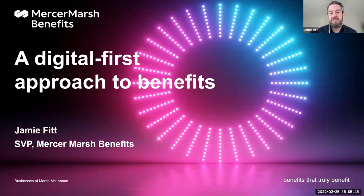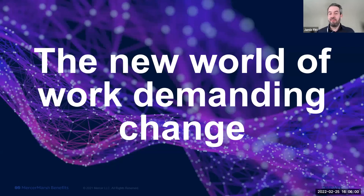I'm going to take you through some of the source material from our latest MMB tech trends report called 'Digital First Approach to Benefits,' published in November. It surveyed over two and a half thousand employers and employees across the world, including those in India. The world of work is demanding change. Flexibility isn't a nice-to-have anymore but a fundamental. We haven't seen clients mandate a five-day return to office, and we believe employee choice and flexibility will continue to be the dominant force.